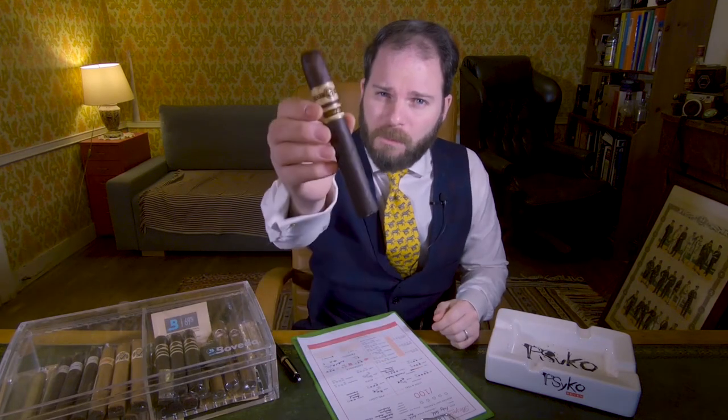Hello and welcome to Bespoke Unit. I'm CP, and in this video I'm reviewing the Rocky Patel Short Run.